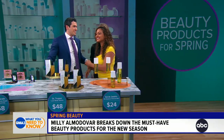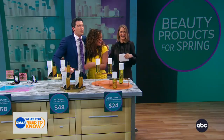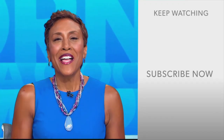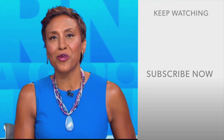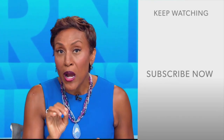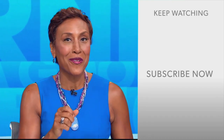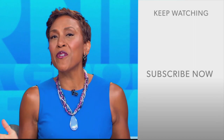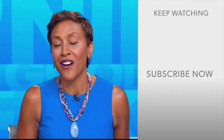Millie Almodovar, you are the best. Thank you so much. GMA fans, Robin Roberts here — thanks for checking out our YouTube channel. Click the subscribe button to get more awesome videos and content from GMA every day. We thank you for watching and we'll see you in the morning on GMA.